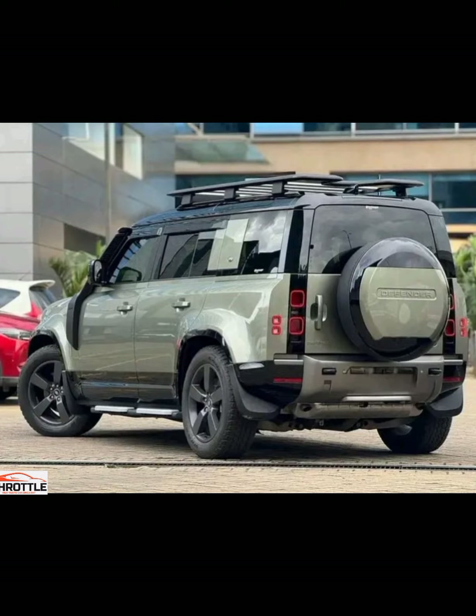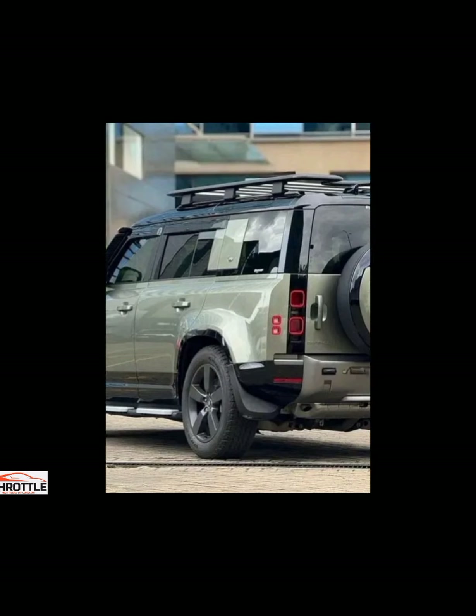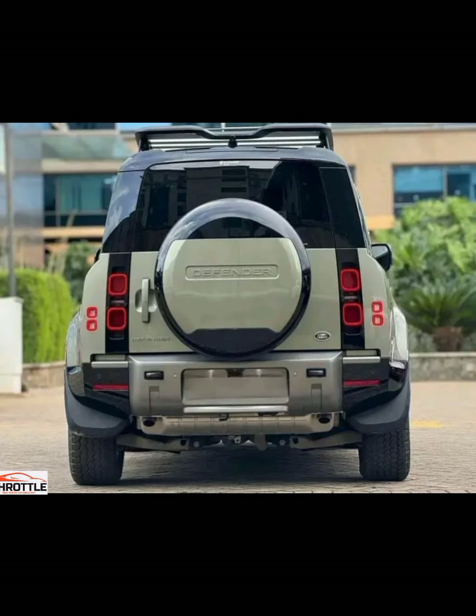Let's sum up our experience with the 2024 Land Rover Defender 110X Dynamic. From its exceptional performance to its luxurious touches, this vehicle offers a compelling value proposition. But the ultimate question remains — does it live up to the hype? Stay tuned to find out. As we wrap up this review, we want to hear from you.